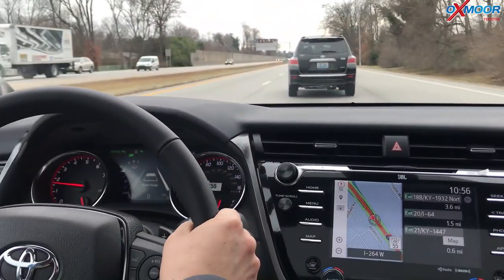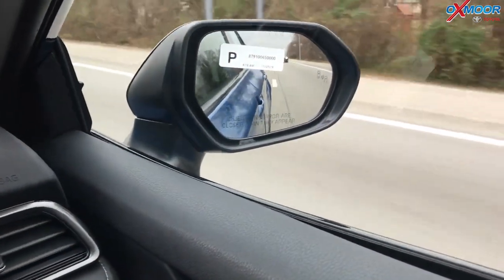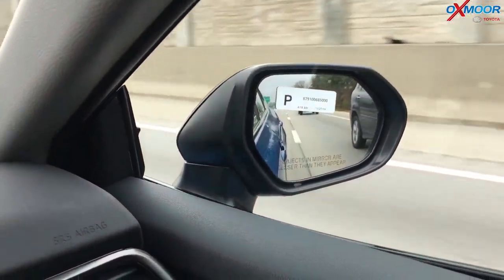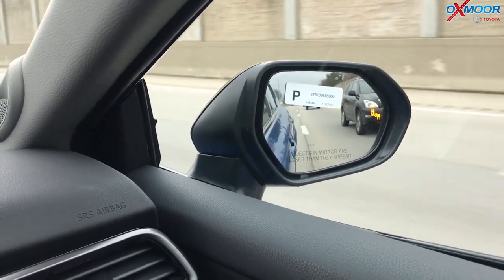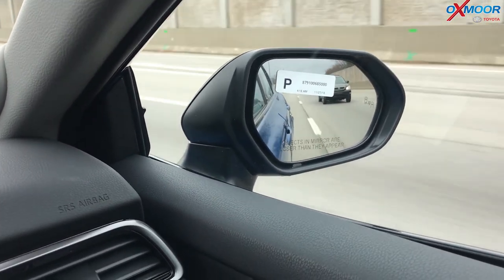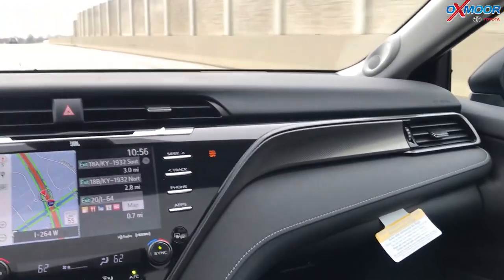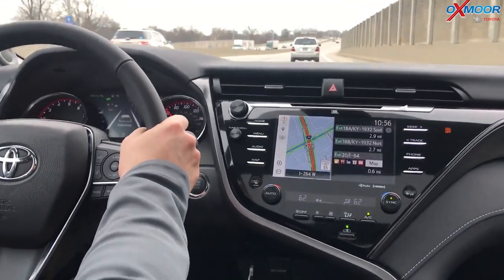One of the things I want to show you is blind spot monitoring and how that works. It lights up orange when somebody's in your blind spot. When you turn your turn signal on, it's going to flash to alert you — and if you heard any beeping, that was the lane departure, not the blind spot. The blind spot monitoring is a really great quick alert tool to let you know, hey, somebody's there. That flash is specifically to catch your attention when you have your turn signal on and somebody is in your blind spot.